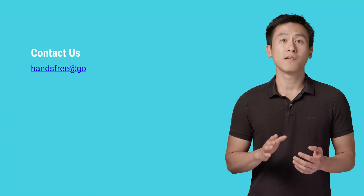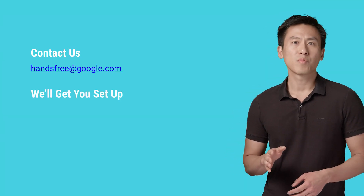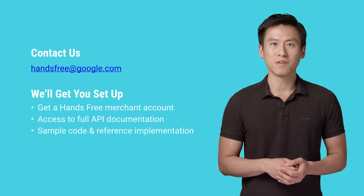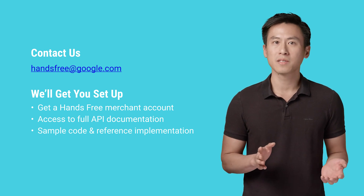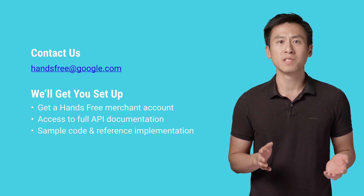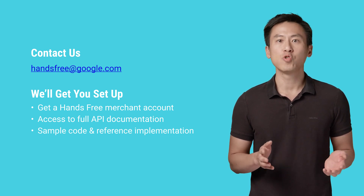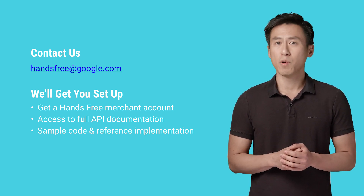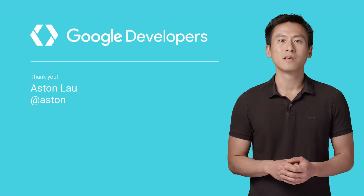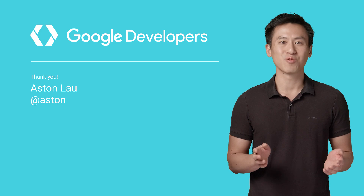This has just been a high-level overview of the API, so if you're interested in setting up Hands-Free payments, please reach out to us. A Google representative can help get you set up with your own account, access to the full API documentation, and even a reference implementation and sample code to get you ramped up quickly. If you want to learn more, please reach out to us at handsfree@google.com. For now, keep on paying with Google, and thanks for watching.